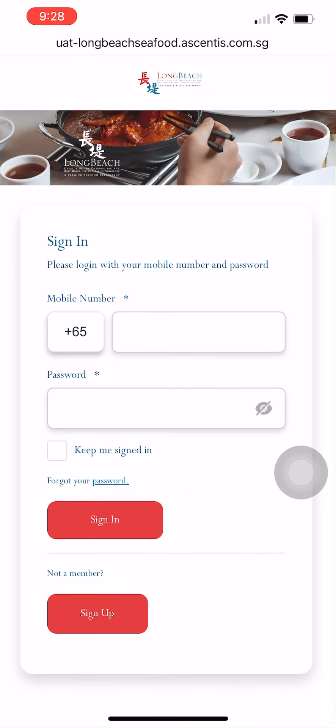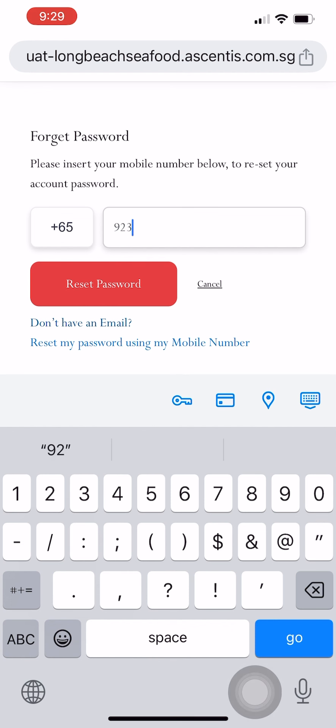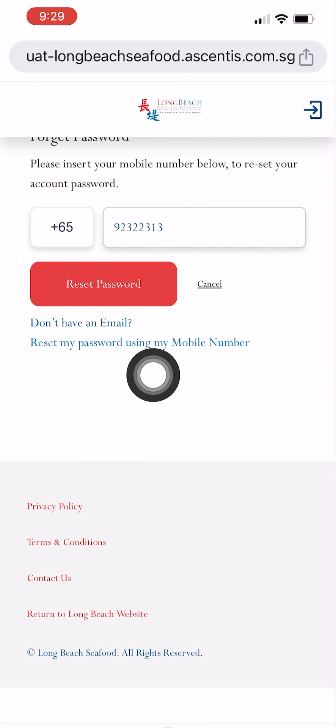Alternatively, if you had not registered any email address in your membership account previously, you may choose to reset the password using your mobile number. Similarly, click on 'Forgot your password' and enter your mobile number. Instead of clicking on the red 'Reset Password' button, click on the blue sentence at the last row: 'Reset my password using my mobile number'.